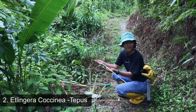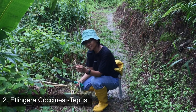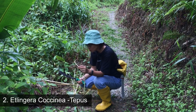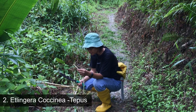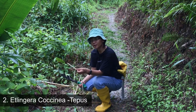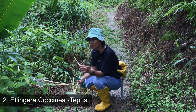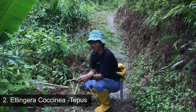It smells really nice. So I'm going to taste this tipu or tapu. Actually you can eat it just like that. You can also eat it with sambal belacan, and you can also cook this tipu with chicken and fish, or you may cook it however you like.